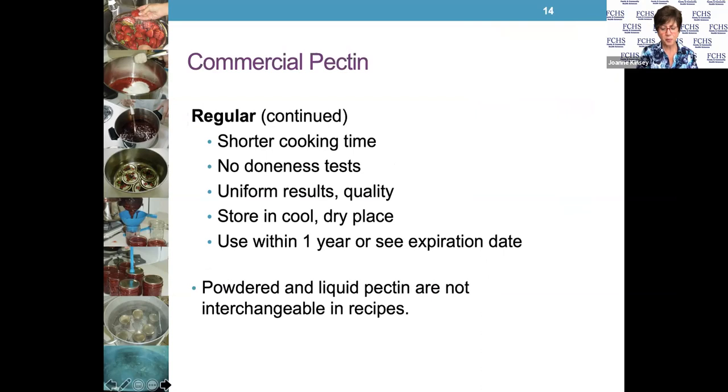Using a commercial pectin gives you a shorter cooking time. You don't have to test for doneness, because the pectin has everything you need to produce a nice quality jam or jelly or butter. Your results are going to be pretty uniform. If you're thinking about making strawberry jam — fresh strawberries are already appearing at farm markets — you need to start getting organized: what do I need, how do I go about getting everything? Using your commercial pectin, available at a supermarket, will help you get the best results.